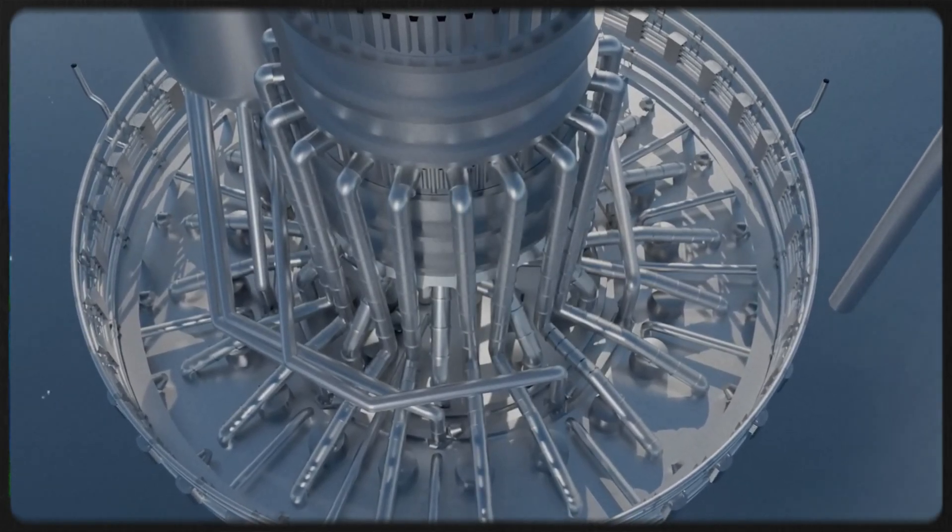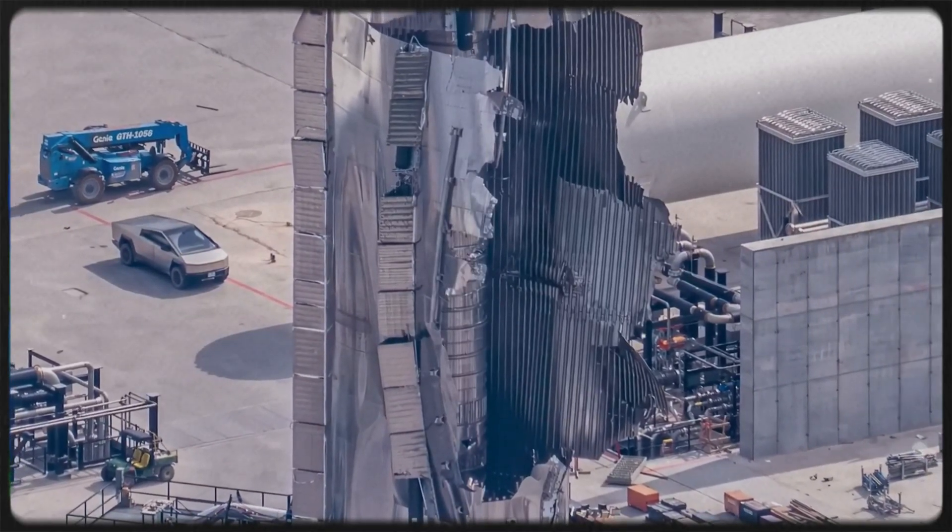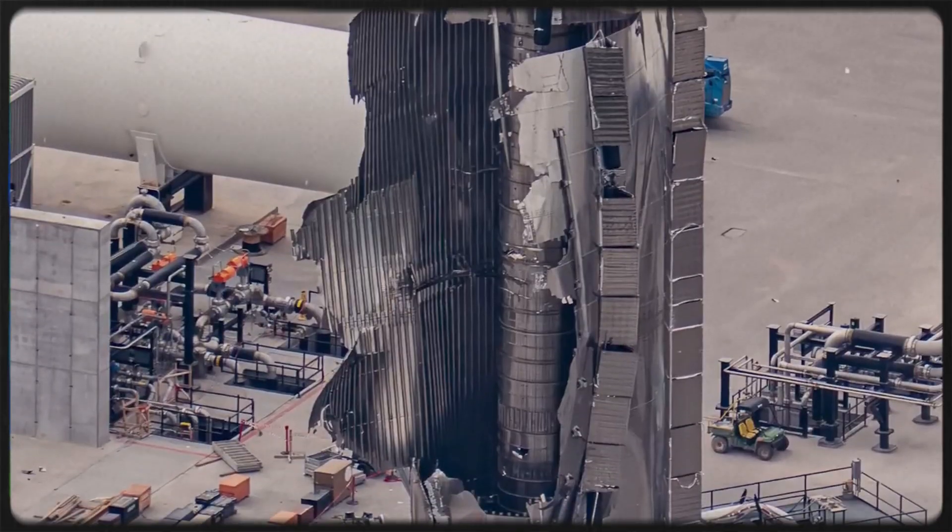We've entered an entirely new chapter in the Starship program, the era of Starship Block 3. And even though its first flight is now rapidly approaching, most people still don't fully understand just how radical this vehicle really is.